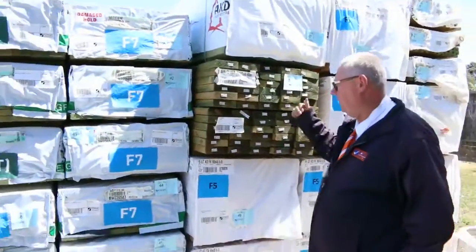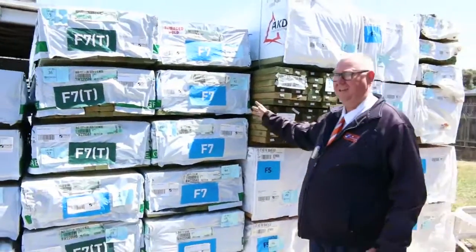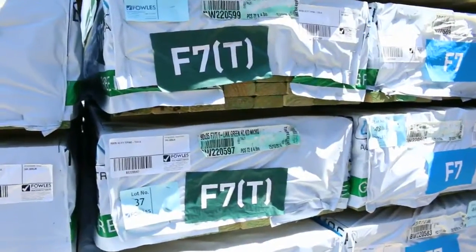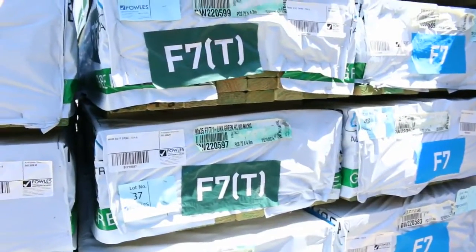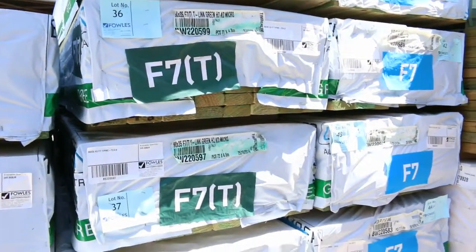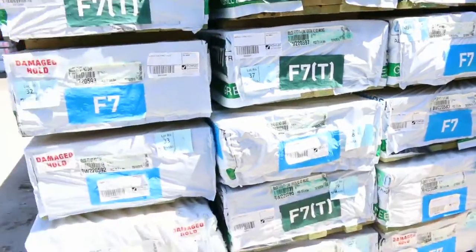Swinging around - 140x45 treated pine, have a look at all this. Doesn't get any better than this. F7 treated pine, structural treated pine, F7. Great row there - pretty much all 90x35 there. Set length packs, 4.8s - awesome stock there.